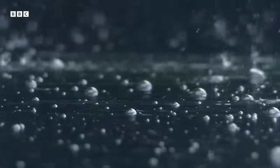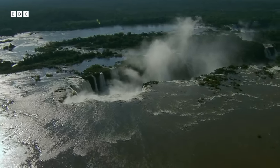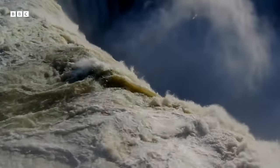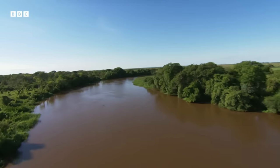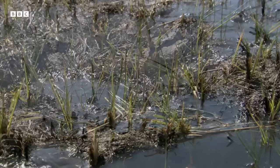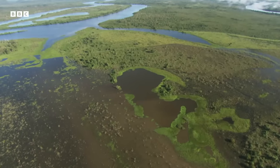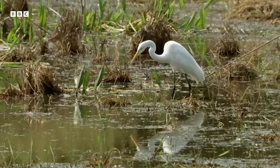Heavy rains return to the highlands of South America. The swollen rivers burst their banks and once again flood across the grassy plains. Surprisingly, this is the most dangerous time for the ecosystem. Millions of tons of swamped grass begin to rot, rapidly using up the most important ingredient for life: oxygen. The Pantanal is suffocating.